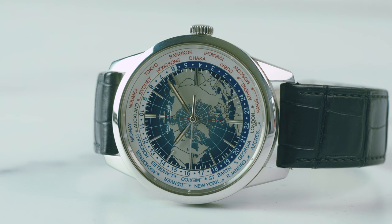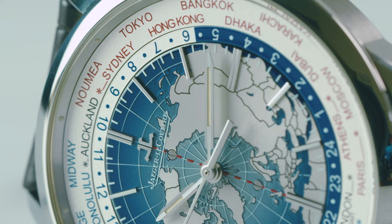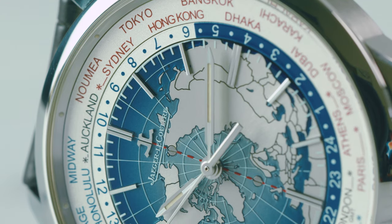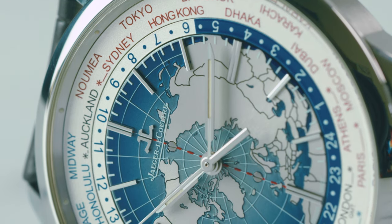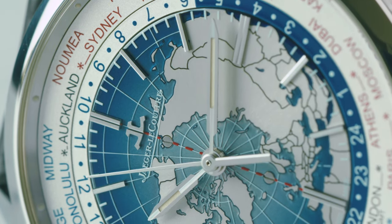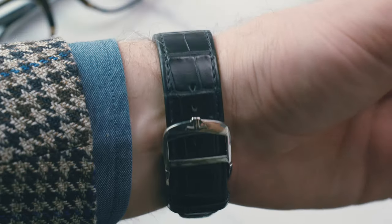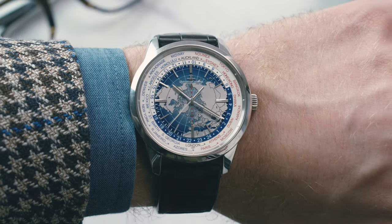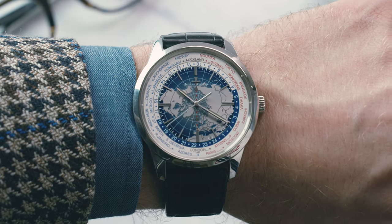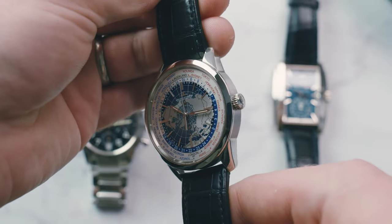My second pick is the Jaeger-LeCoultre Geophysic Universal Time in stainless steel. In my opinion, this is one of the most beautiful dials that JLC has come out with in quite some time, and when taking a closer look, you can see how wonderfully textured that globe is on top of a beautiful blue dial that fades to silver in the center. The watch itself is 41.6 millimeters in diameter and 12 millimeters thick, but on my six and a half inch wrist it really wears quite well — it certainly carries a lot of presence. Just look at how the light plays with that dial; I think that's one of my favorite features of this watch.